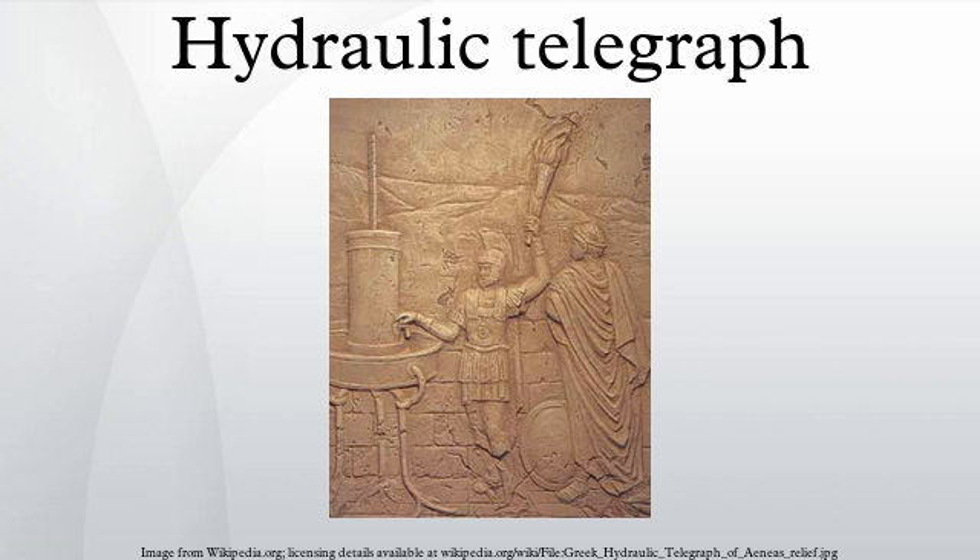The ancient Greek Hydraulic Semaphore System was described in the 4th century BC by Aeneas Tacticus and in the 3rd century BC by the historian Polybius. According to Polybius, it was used during the First Punic War to send messages between Sicily and Carthage.